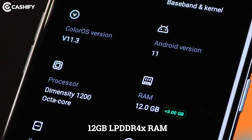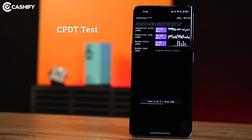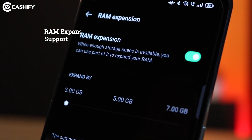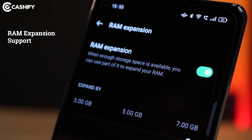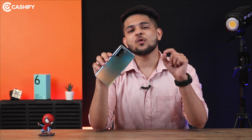Oppo Reno6 Pro comes with 12GB of LPDDR4X RAM. If you're going to use heavy apps and multi-tasking on Reno6 Pro, Oppo gives you a RAM expansion technology feature — this is the first time you see it on an Oppo phone. You can expand up to 7GB of virtual RAM, with options of 3GB, 5GB, and 7GB, bringing the total up to 19GB. This extra RAM comes from internal storage, and that is why it is called virtual RAM.